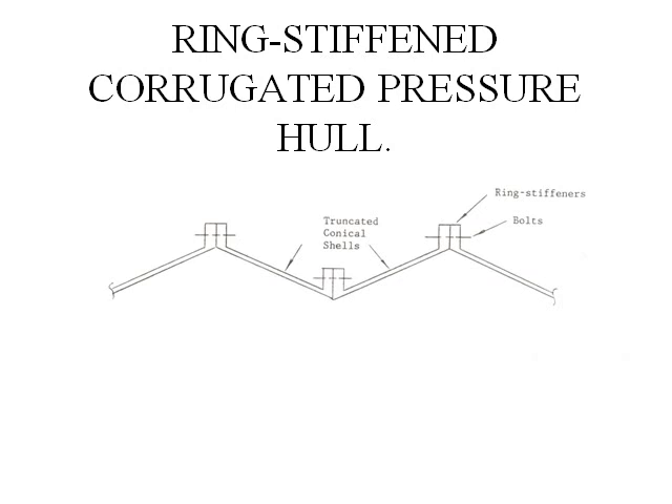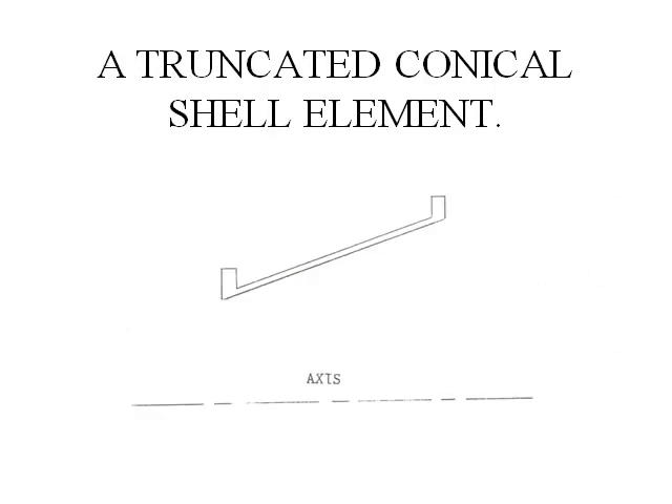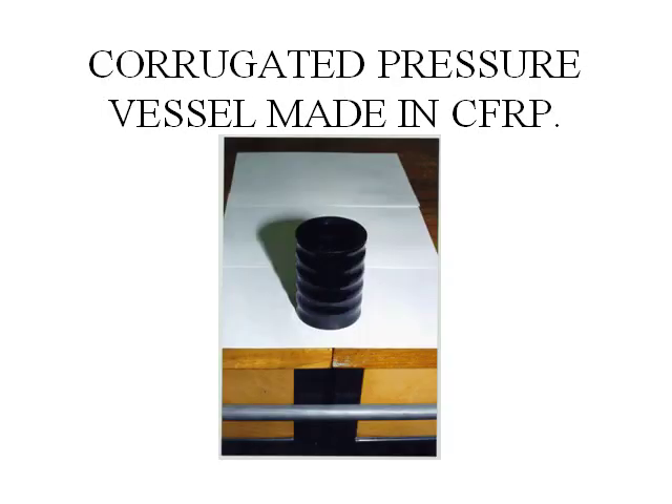Full-scale vessels are suggested to be built up with truncated conical shells with flanges on the ends, which are bolted together. This shows a typical truncated conical shell element for building the large corrugated pressure vessel. This is a corrugated pressure vessel made in carbon fiber reinforced plastic — I describe this as the most expensive bean can in the world.